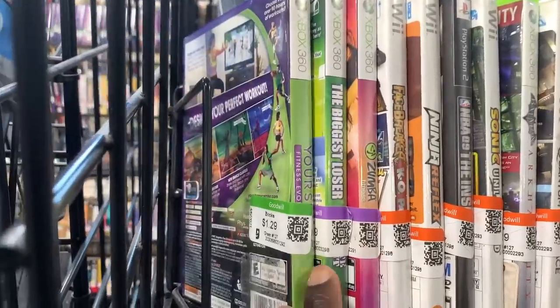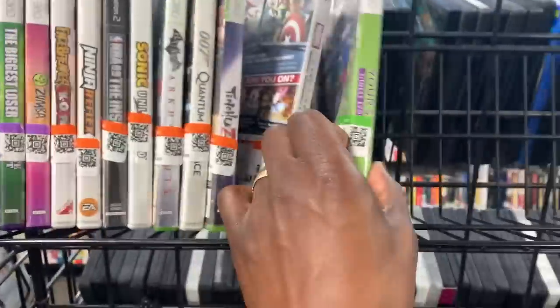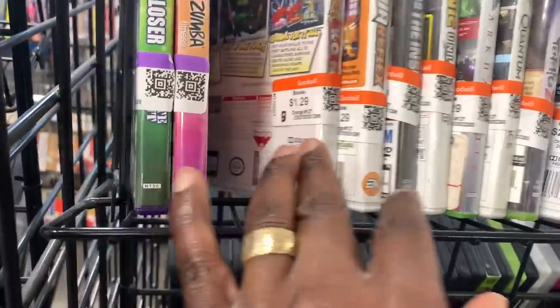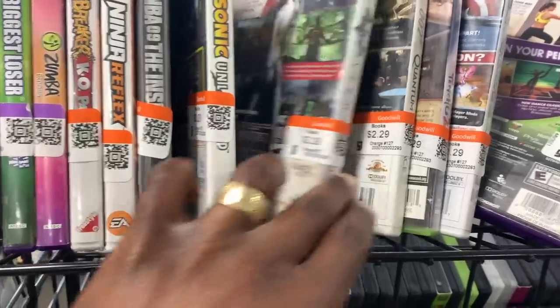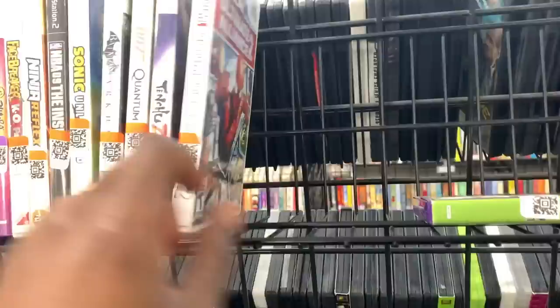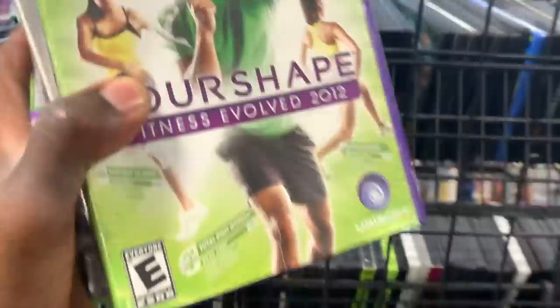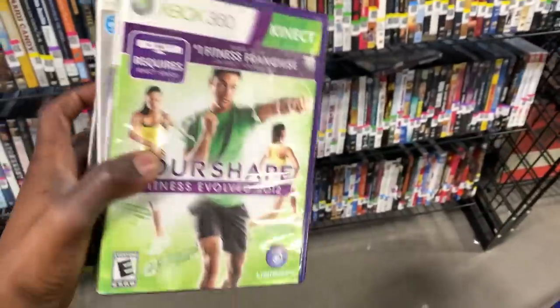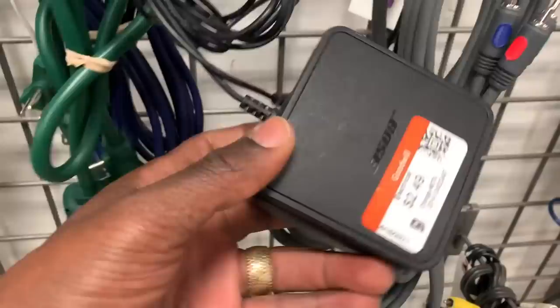I've been selling a ton of video games lately and they just brought out a bunch of new ones. I ended up leaving the Kinect game and the NBA game — I think I left Arkham Knight as well — but I grabbed all of the others. Out of the maybe six or seven there, I think I kept five of them.